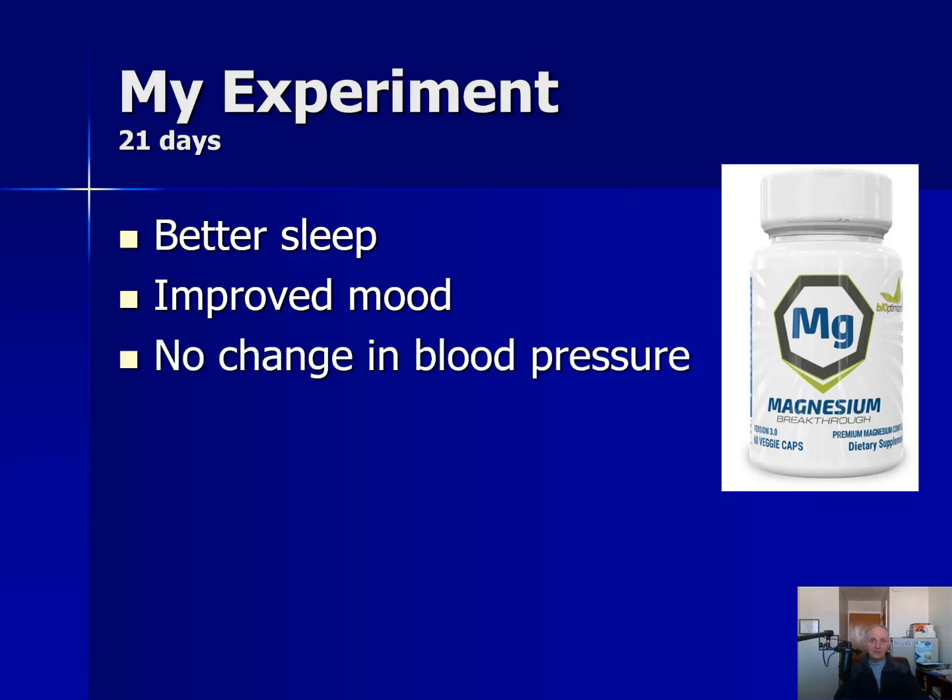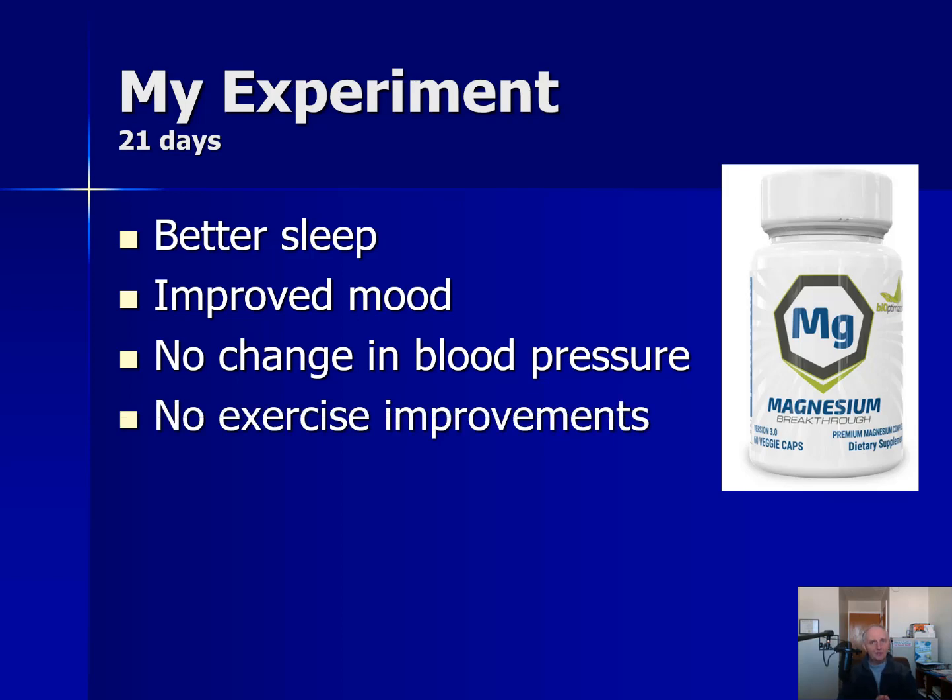I did not notice any change in blood pressure, and I believe that's because I usually have low blood pressure to begin with — around 100 over 70. I took my blood pressure three times, once a week in the morning before breakfast after being seated for about five minutes, following normal protocols, and it was basically the same. I do think it would probably work differently in people with higher blood pressure. I also didn't notice any improvement in exercise performance, which is actually in keeping with a lot of the research studies on magnesium — most of those studies don't show improvements in exercise either.